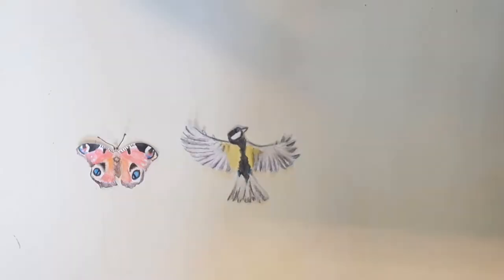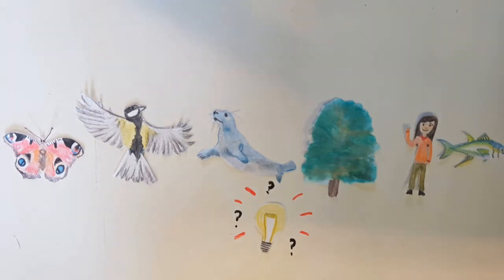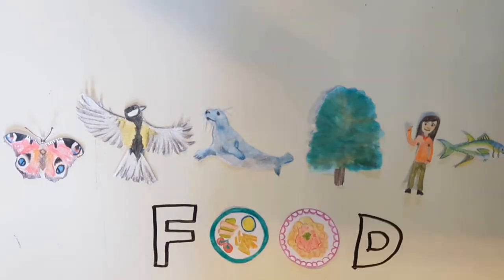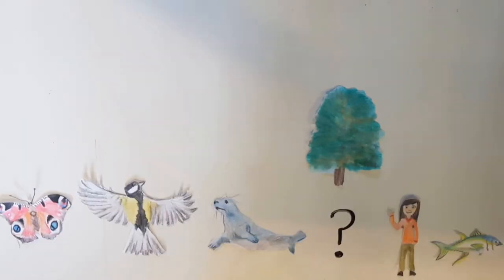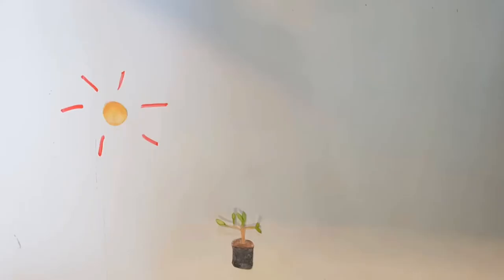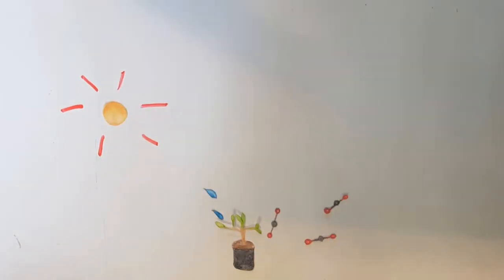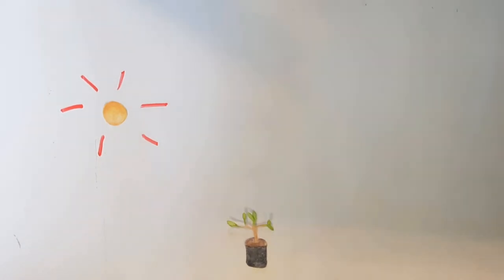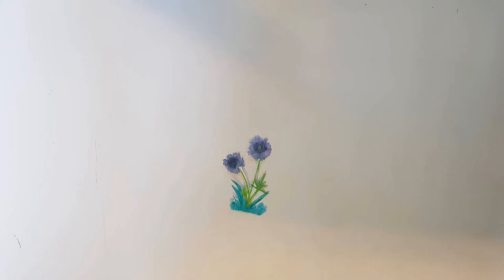All living things need energy to survive, but how do we get this energy? It may seem simple, but it's through the food we eat. You may be asking what do plants eat. Plants are special because they actually make their own food. To do this they need three things: the Sun, water, and carbon dioxide, which is a gas in the air all around us. This means plants are producers because they produce their own food.